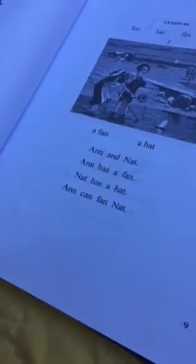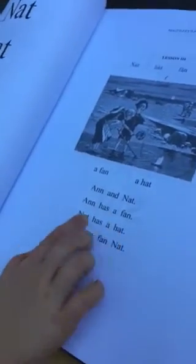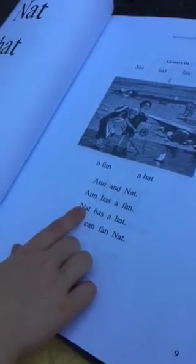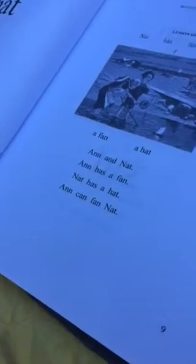Okay, keep going. 'And' — start right here. Give me your finger — right there, honey. What is that word? You know what that is — what's his name? 'Nat, has' — 'Nat has' — 'hat' — very good! Okay, last sentence.